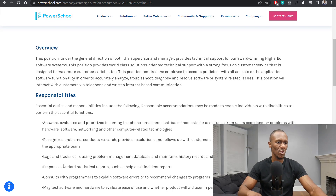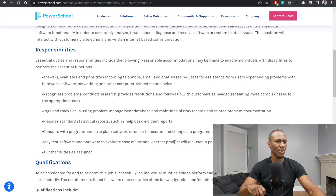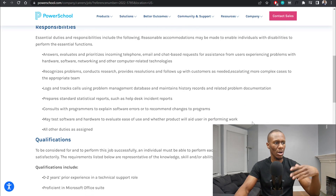This position will interact with customers via telephone and written internet-based communication. Responsibilities include: answering, evaluating, and prioritizing incoming telephone, email, and chat-based requests for assistance with users experiencing problems with hardware, software, networking, and other computer-related technologies. You'll recognize problems, conduct research, provide resolutions and follow-ups with customers as needed, escalating more complex cases to the appropriate team. You'll log and track calls using a problem management database and maintain history records and related problem documentation, prepare standard statistical reports such as help desk incident reports, consult with programmers to explain software errors and recommend changes to programs, and may test software and hardware to evaluate ease of use.